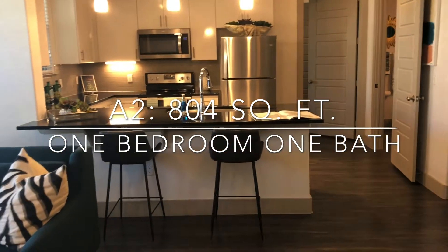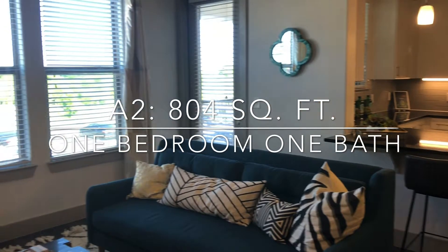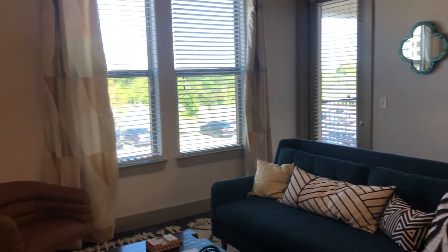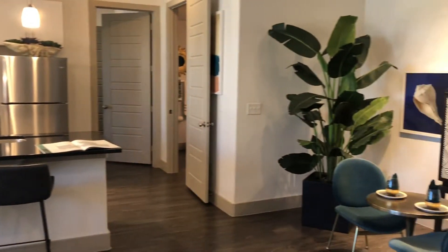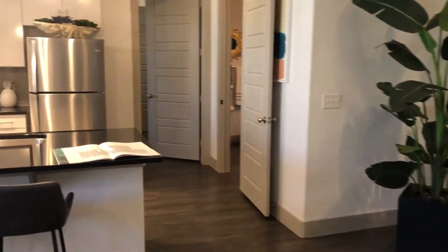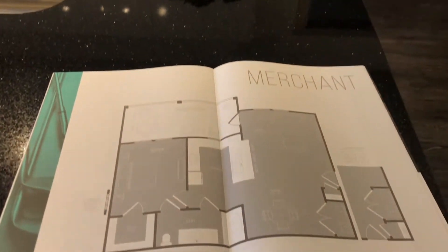Welcome to our A2 floor plan — 804 square feet, one bedroom, one bath apartment. As you can see, this apartment floor plan is very spacious for a one-bedroom. Here is the overview of the floor plan.